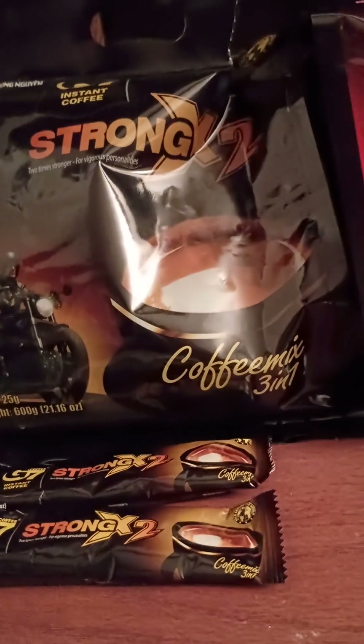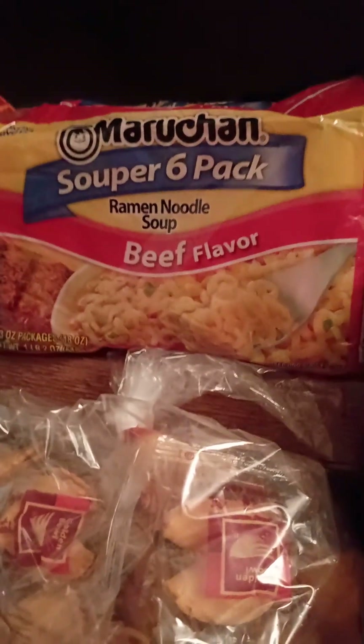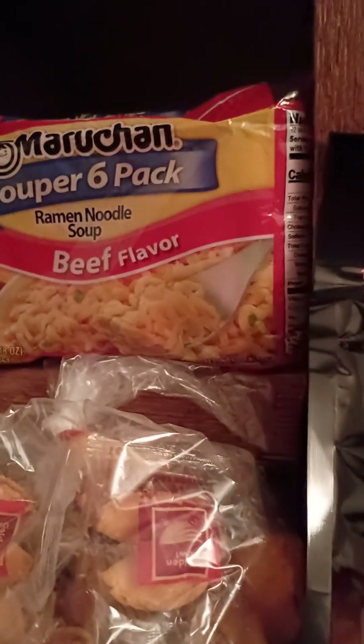Every Asian meal I have has to have fortune cookies, so we bought a bag of those. Now for ramen — these are the least expensive you can normally find. They're dry and come in a block, so you don't have to worry about a cup getting crushed or anything like that.